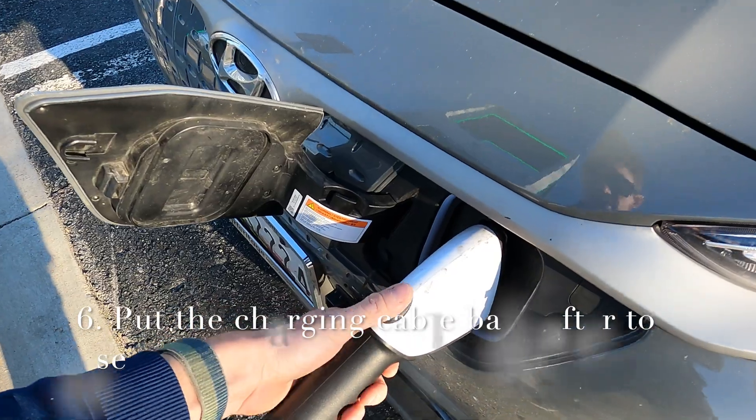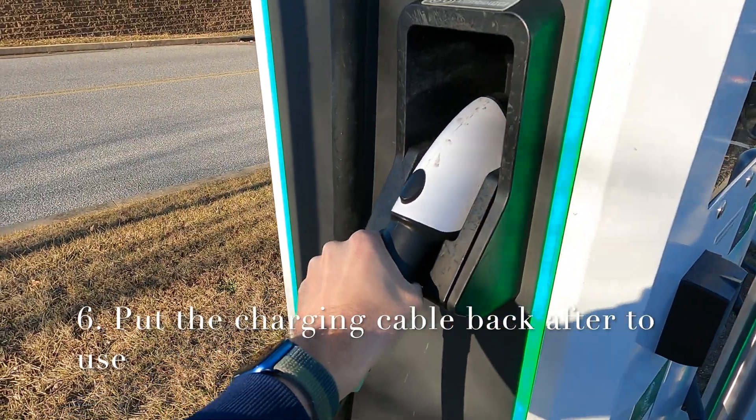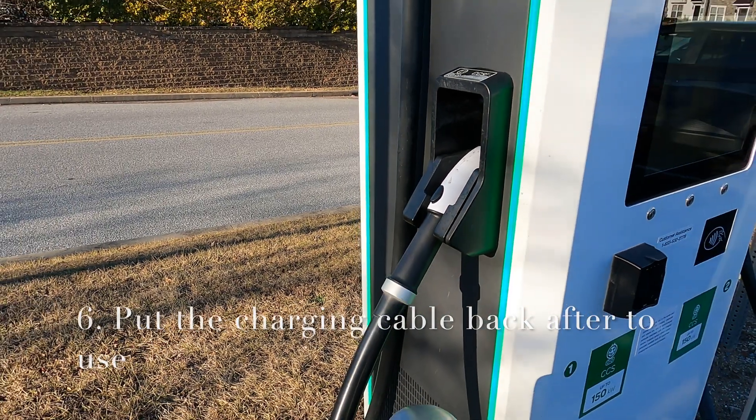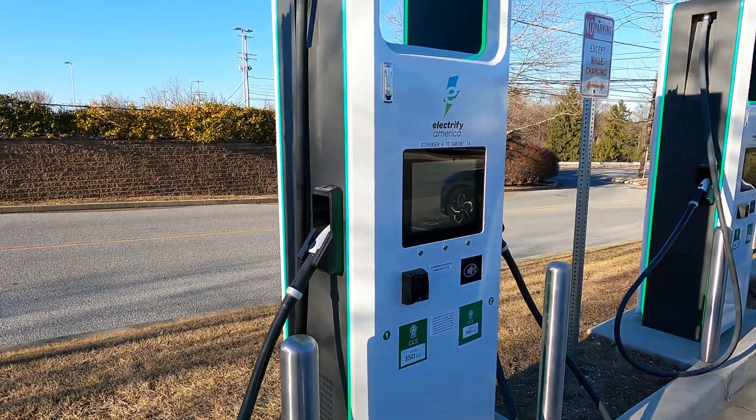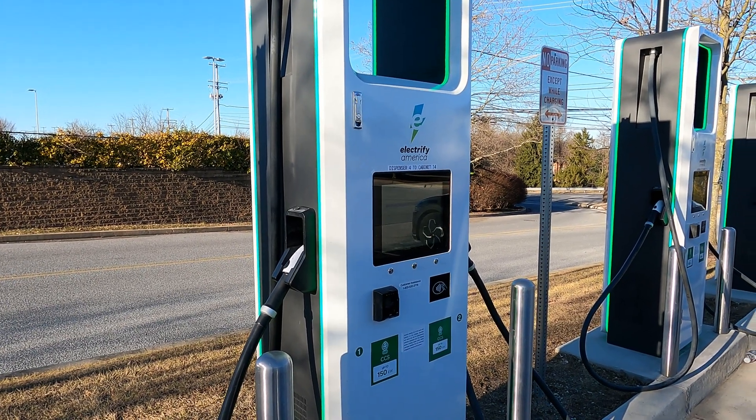Once your charge has completed, be sure to remove the charging cable and replace it back on the dispenser so that it is safe and so that others can use it successfully, and that the stations stay in as good a shape as possible for as long as possible. So that is it on how to have proper charging etiquette when using a public charging station. If we all do this, it's going to make the experience a lot easier for everyone as they transition to EVs. Thank you for watching and I'll catch you all next time.